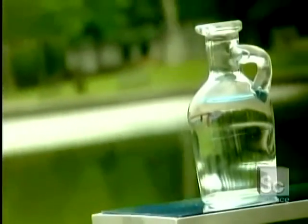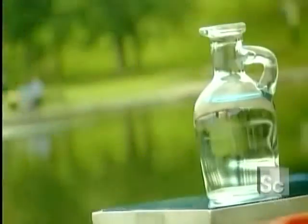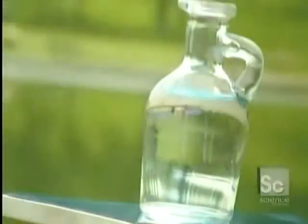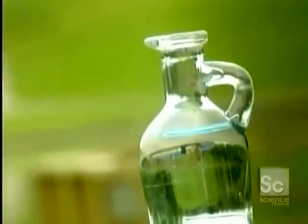Drinking water that's fresh, clean, and crystal clear is something many of us take for granted. We might not give it a second thought, but between the source and our tap, a lot happens to make that water fit to drink.